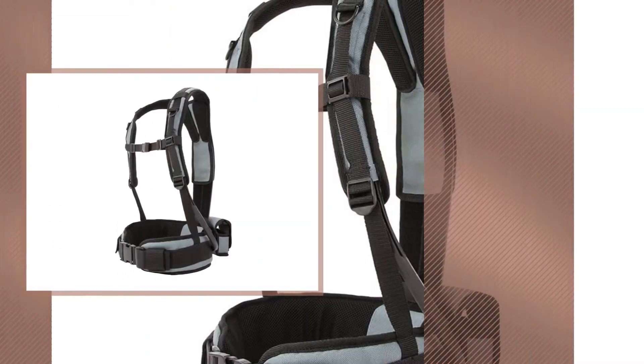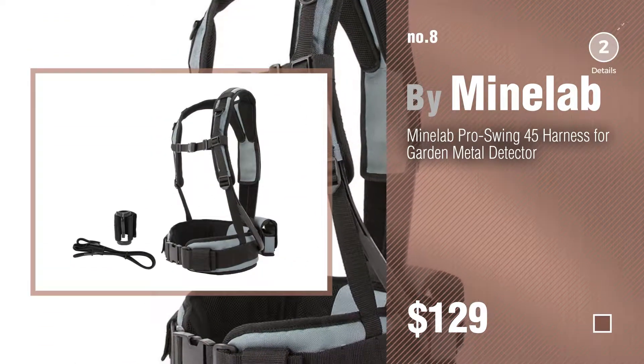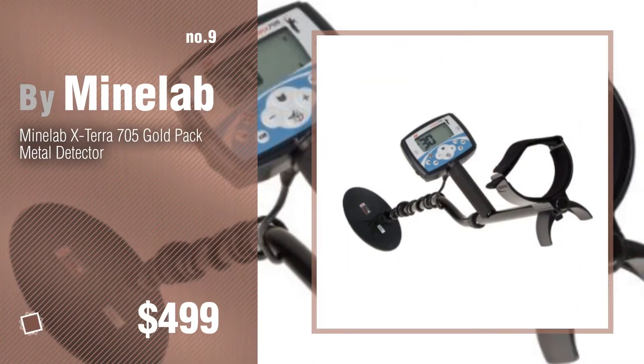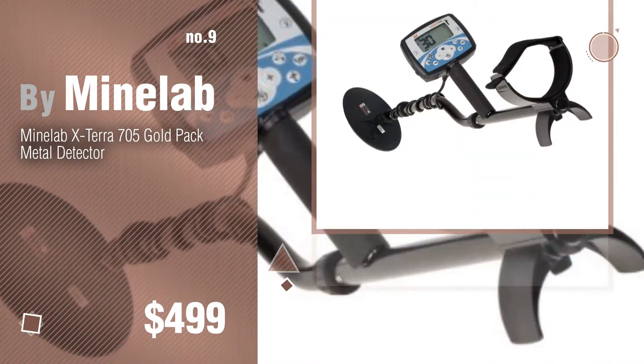Number 8, by Minilab. Number 9. Discover more Minilab Metal Detectors ideas and items to explore, click the circle in the corner.